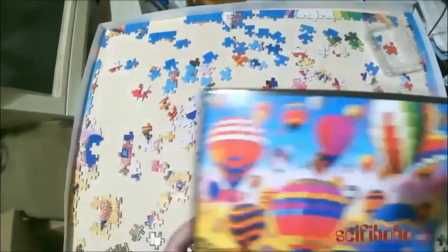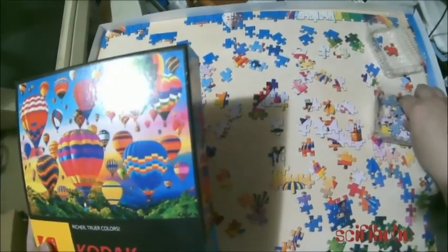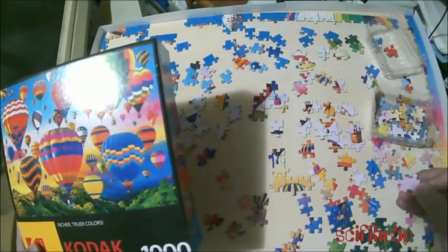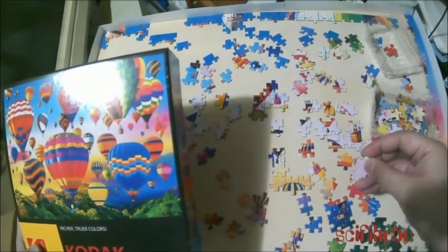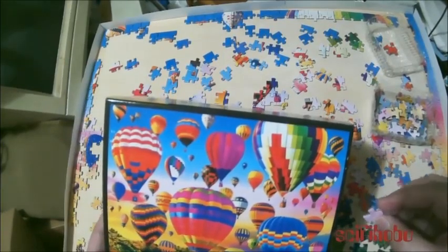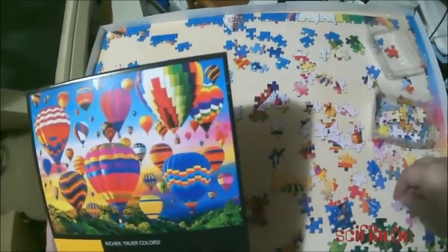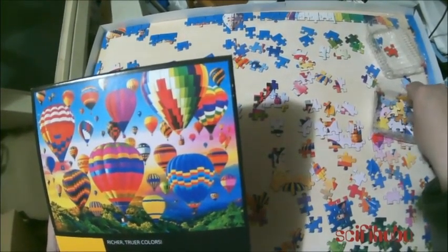I spend about an hour on these puzzles, then I upload it to YouTube. Recently I just did a computer upgrade, mainly on the machines that I stream on for the other games, and it took a while. I'm hopefully going to get back to that.